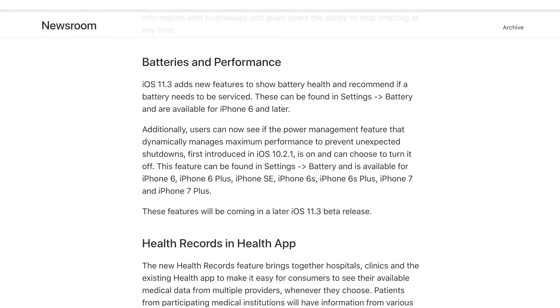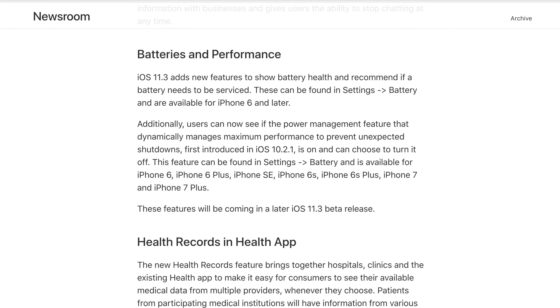One thing not yet available in the first iOS 11.3 beta are highly anticipated customizable settings for battery and performance. Those settings will be added in later beta releases, giving users the ability to disable CPU throttling on older devices with aging batteries, and also check the health of their device's battery.